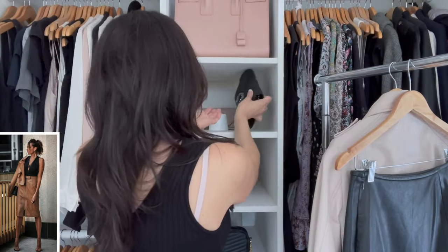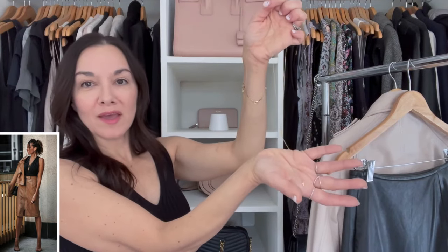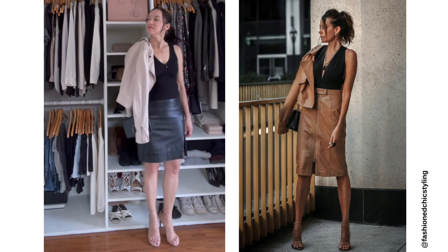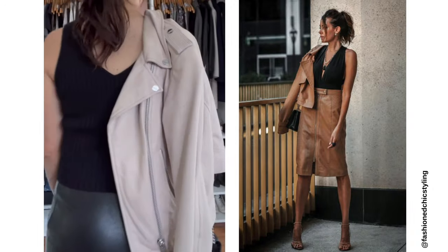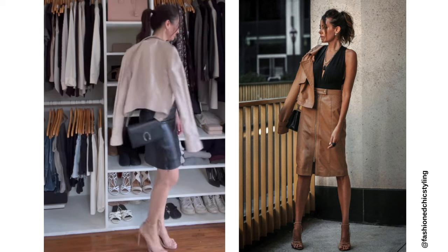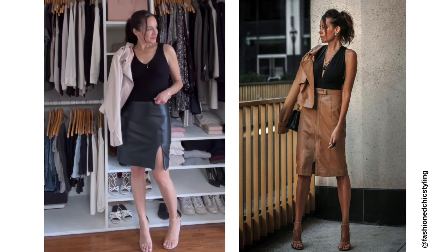I'm also going to wear my Gucci bag for this look. She has a really interesting statement necklace — I don't have a long statement necklace, so I'm going to wear my gold lariat necklace instead. Here is the full look: my sweater tank is ribbed so it has a cool knit texture, and the leather skirt has its own texture — it's a nice way to add dimension. My knit tank hits right at the waistline of my leather skirt, giving the same feel without needing a full tuck. I didn't have the exact pieces or same colors as her, but I used this photo as inspiration to put together a look I may not have thought about before.